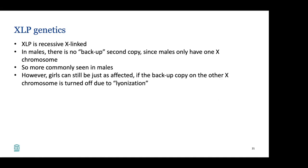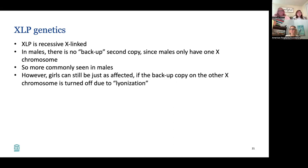XLP is different — it's a recessive X-linked gene, meaning it's on the X chromosome. Males get an X from the mother and a Y from the father, so with only one X chromosome there is no backup copy. XLP is more commonly seen in males, but girls can be just as affected if the backup copy on the other X chromosome is turned off through a process called lionization, where one X chromosome gene predominates over the other.